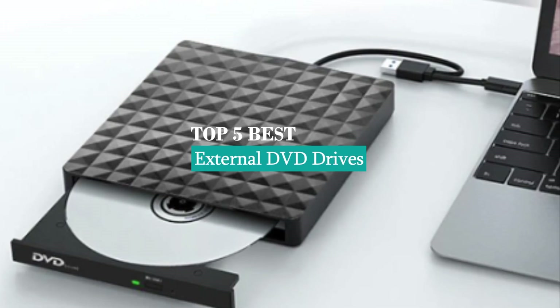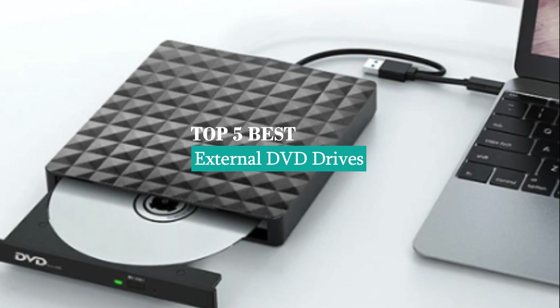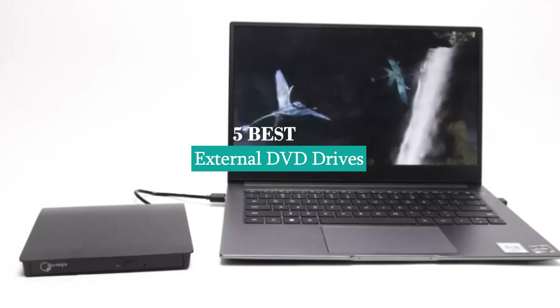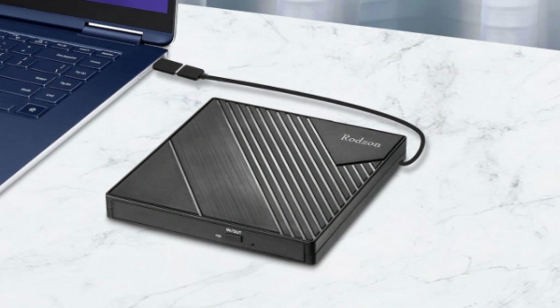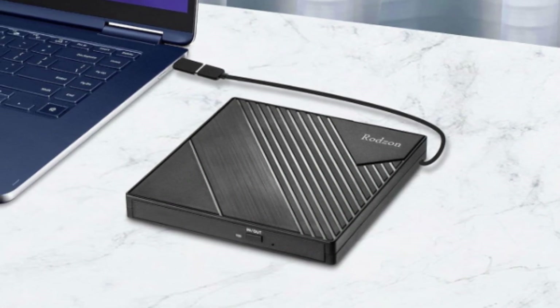Hey guys, welcome to our review channel. Today's the top five best external DVD drives on the market, where we specialize in providing honest and in-depth reviews. We test and evaluate them all to help you make informed decisions. Our goal is to give you the most accurate information, highlighting the pros and cons of each product. Subscribe to our YouTube channel for more product reviews.